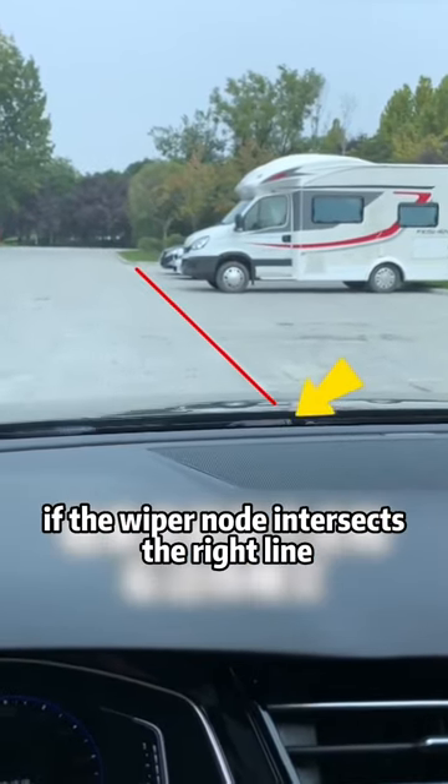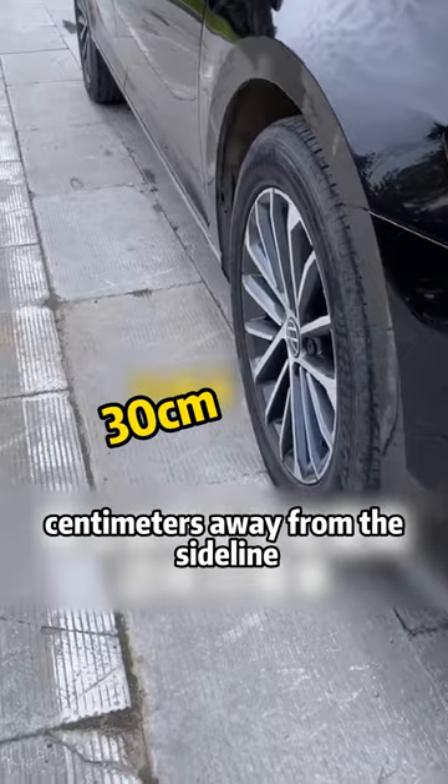We pull over to the right. If the wiper node intersects the right line, then the right wheel is 30 centimeters away from the sideline.